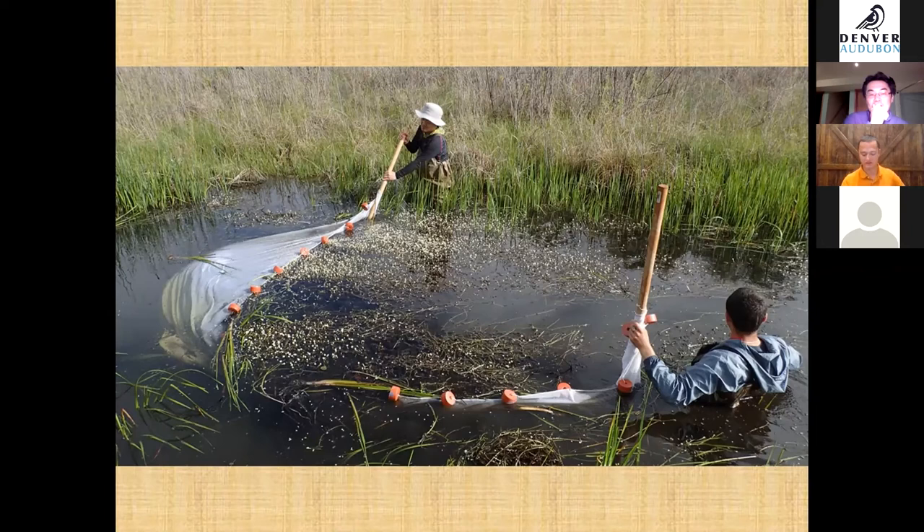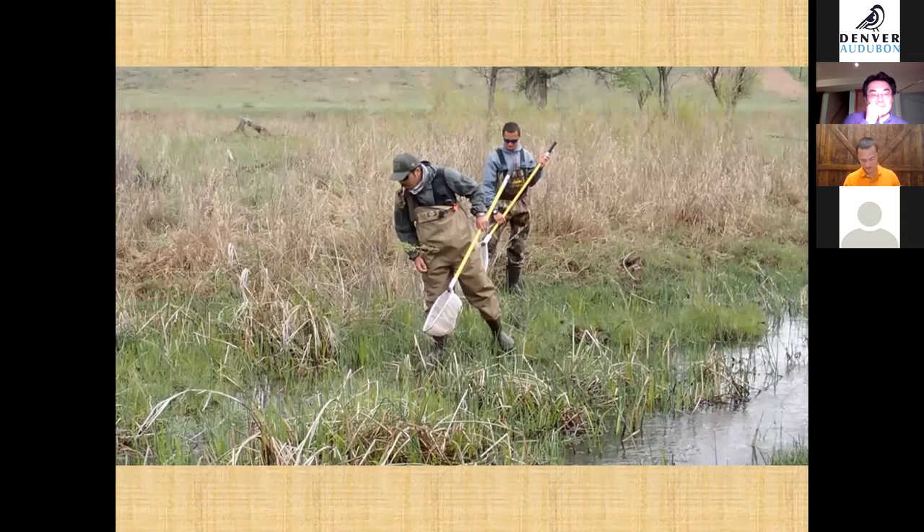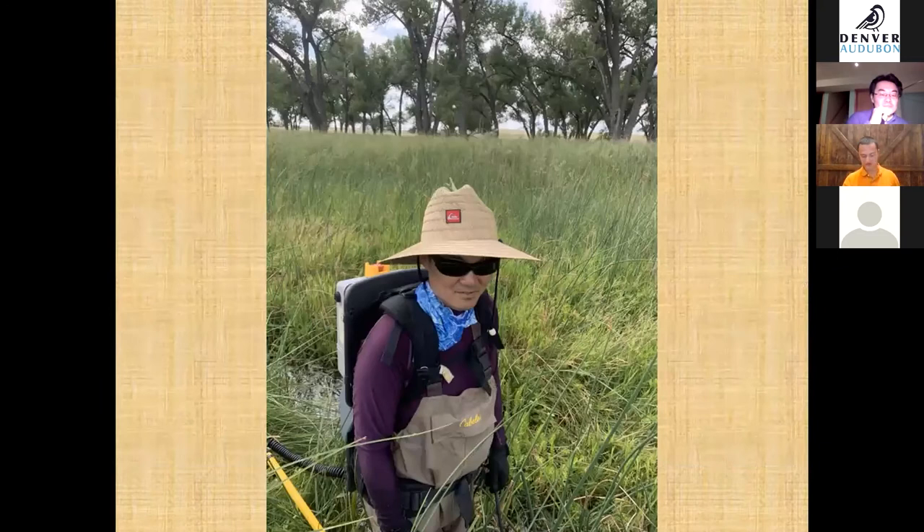Here is a picture of Dr. Kano and me seine netting the deep pool. Two individuals hold each end of the seine net and drag it through the pool to catch as many fish as possible. Here is a picture of colleague Dr. Kim and me dip netting backwater habitat — since it is shallow and vegetated, the best method is to spot mosquito fish by sight and quickly scoop them with the dip net. And here is Dr. Kano with electroshocking gear right before beginning a pass.